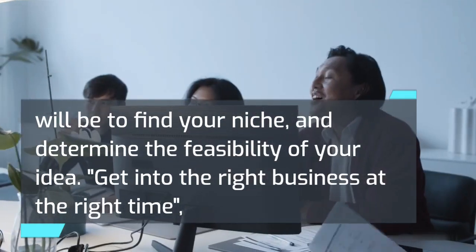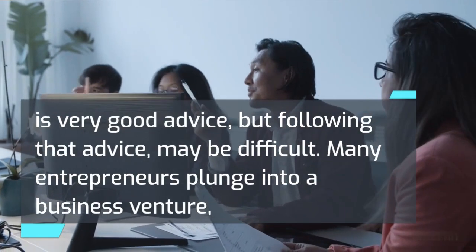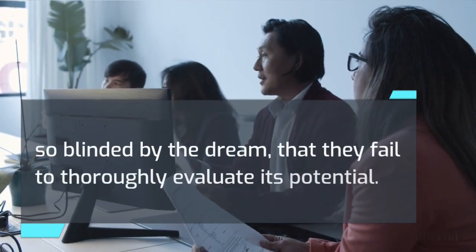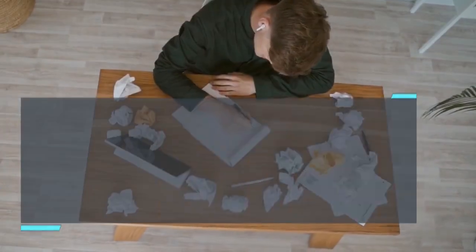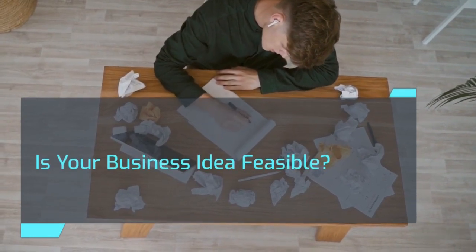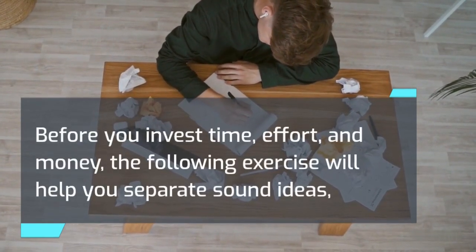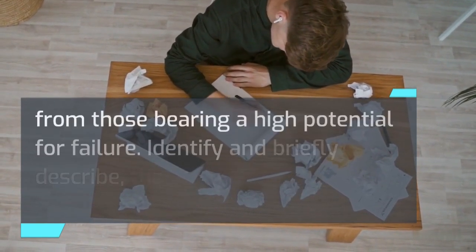Get into the right business at the right time is very good advice, but following that advice may be difficult. Many entrepreneurs plunge into a business venture so blinded by the dream that they fail to thoroughly evaluate its potential. Before you invest time, effort, and money, the following exercise will help you separate sound ideas from those bearing a high potential for failure.